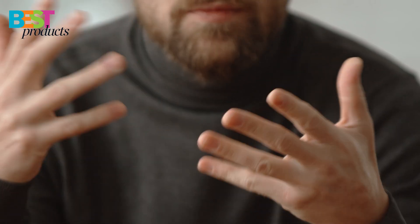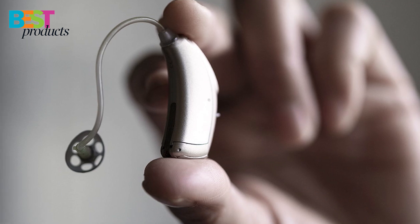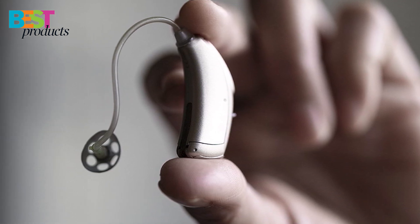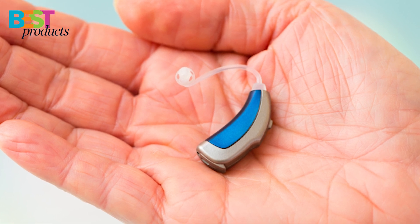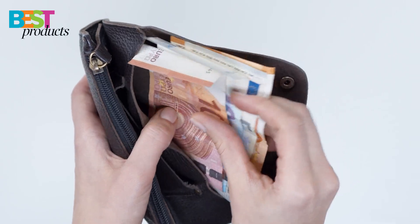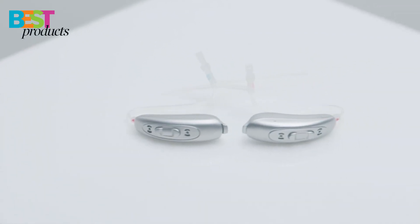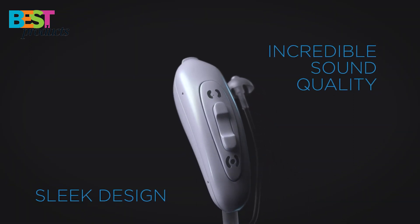As we age, it's not uncommon for our hearing to start to decline. While this natural process can't be reversed, there are ways to help mitigate the effects. Hearing aids are one such solution and can make a world of difference for those struggling with hearing loss. While prescription hearing aids are the best option for most people, they can be quite expensive. Fortunately, there are some great over-the-counter hearing aids available that can provide good quality sound at a fraction of the cost.